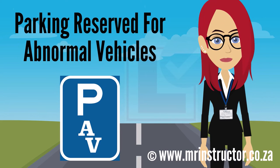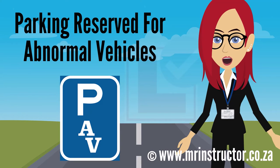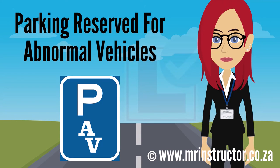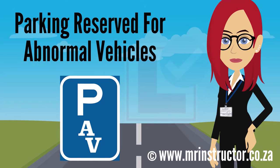This is a parking reservation sign for abnormal vehicles. The sign can be found on any road or part of a road, especially in areas where there are mining or industrial activities taking place. The purpose of the sign is to indicate that a parking bay or parking area is reserved for exclusive use by abnormal vehicles. If you are driving an abnormal vehicle and you encounter the sign, you may use the demarcated parking bay or enter the reserved parking area if you prefer to do so. However, you are not compelled to park there. If you are not driving an abnormal vehicle, you may not park there at all.